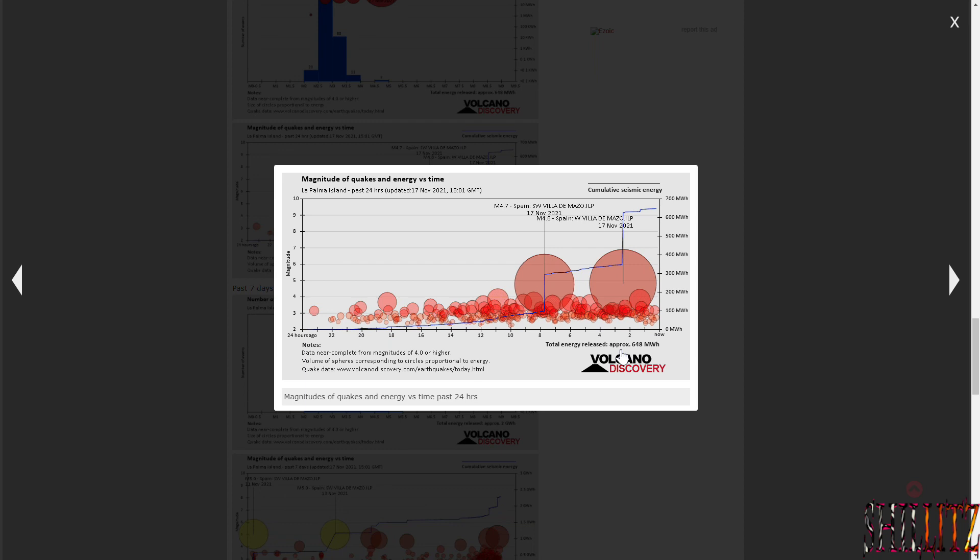So what do you think is going to happen next with the volcano? Do you think things are going to get a bit more active?